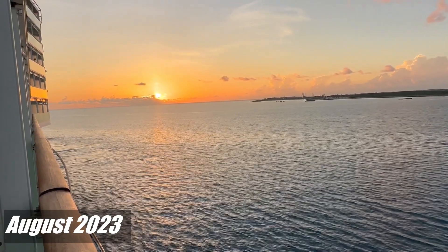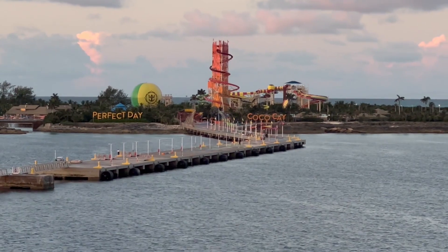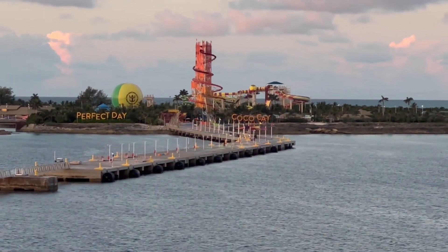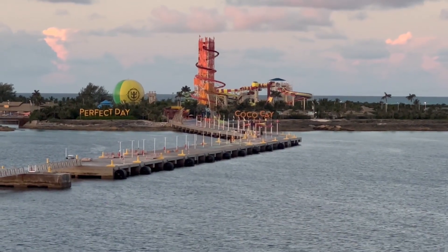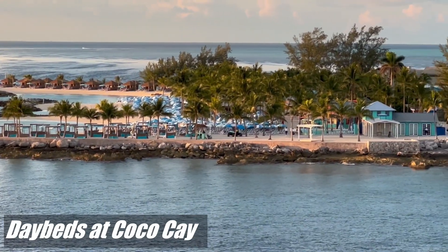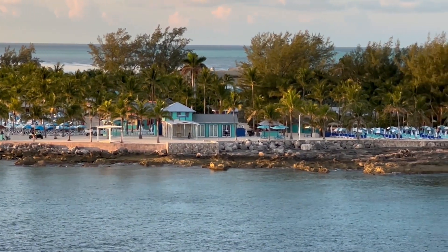Sunrise at Coco Cay. After many, many years of cruising, we finally make it to the Perfect Day at Coco Cay. We're just about docked, and there is the island.